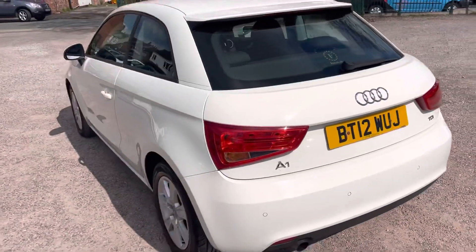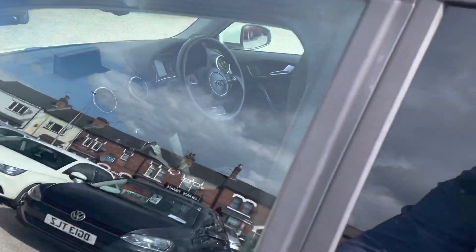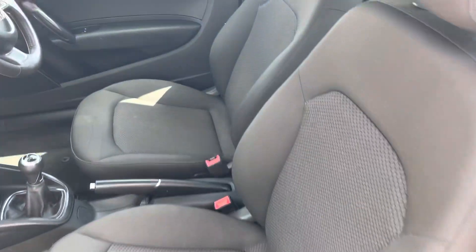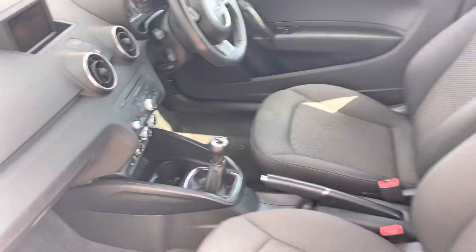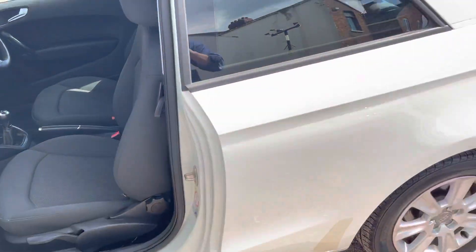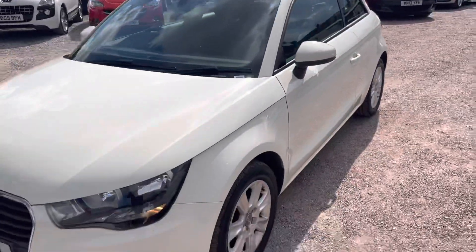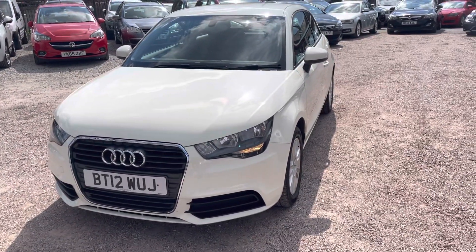The interior is absolutely spotless, which I'll show you now. We're located in Crewe in Cheshire, just a short distance from the train station, or a 10-minute drive from Junction 16 of the M6. Any questions, just give us a ring.